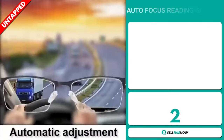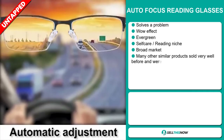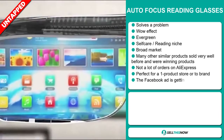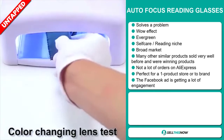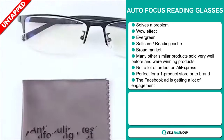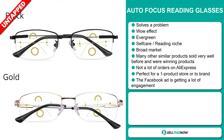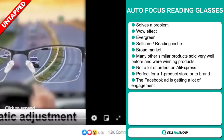Our next product is the Autofocus Reading Glasses. Now this is a definite problem solver. It definitely has that wow effect, and it's an evergreen product, which means you can sell this all year round. It falls under the self-care reading niche market. We also think that this item has a broad market base, and many other similar products sold very well before and were winning products on the market. We also think it has a lot of untapped potential — so far there haven't been many orders on AliExpress, so you could definitely take advantage of this. It's perfect for a one product store or to build a brand around. And finally, the Facebook ad is getting a lot of engagement.